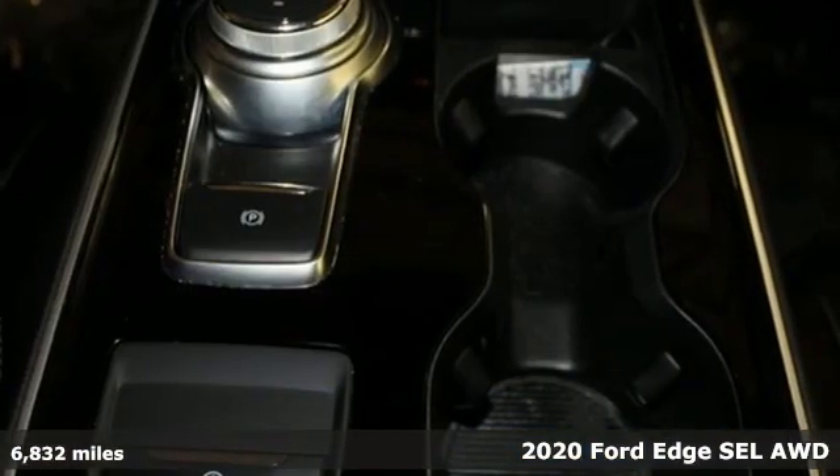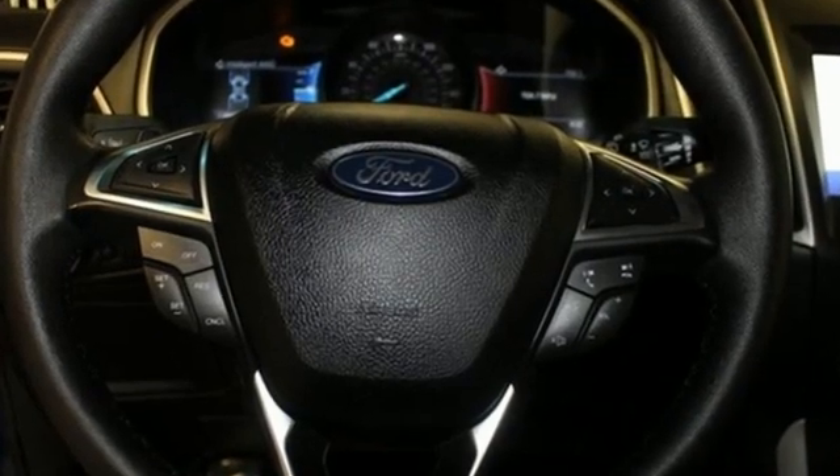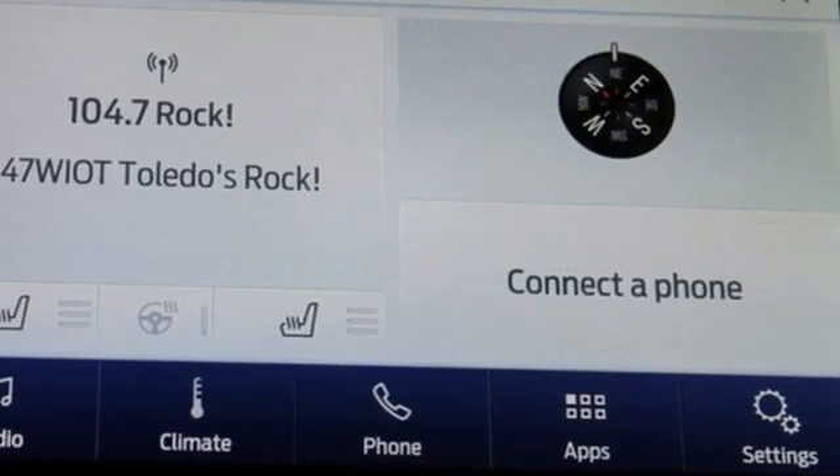It comes nicely equipped with features you'll love. Intercooled turbo inline four-cylinder engine, dual zone climate control, streaming audio, rear parking sensors.